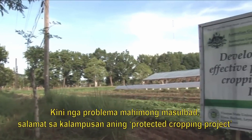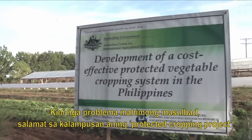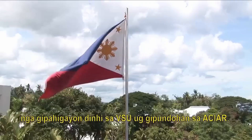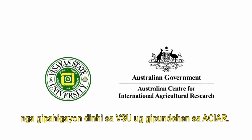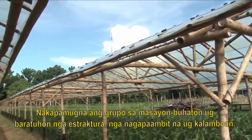But that may soon become a problem of the past, thanks to the success of a protected cropping project conducted at Visayas State University and funded by the Australian Centre for International Agricultural Research. The project team has developed easy-to-build,